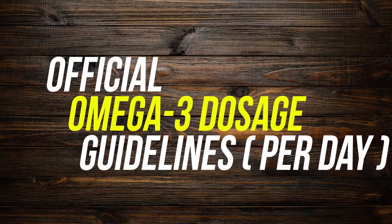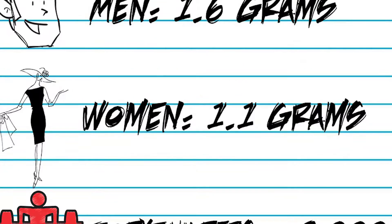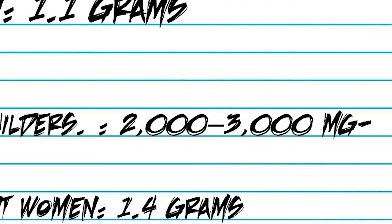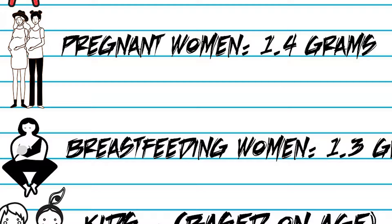Official omega-3 dosage guidelines per day: for men, 1.6 grams; women, 1.1 grams; bodybuilders, 2,000 to 3,000 milligrams; pregnant women, 1.4 grams; breastfeeding women, 1.3 grams.